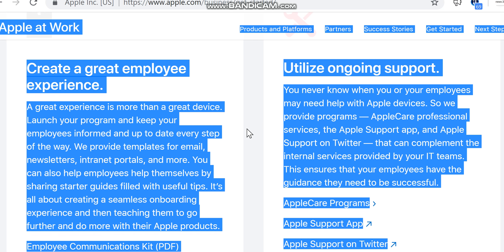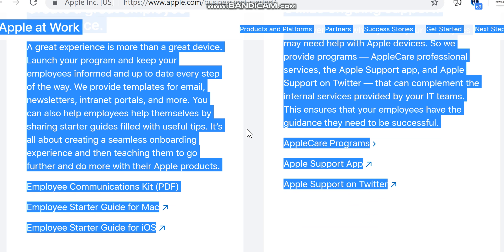A great experience is more than a great device. Launch your program and keep your employees informed and up to date every step of the way. We provide templates for email newsletters, intranet portals, and more. You can also help employees help themselves by sharing starter guides filled with useful tips.